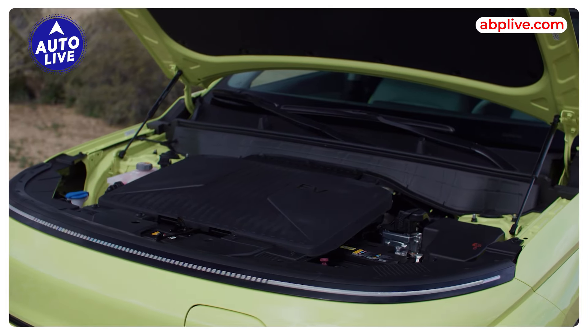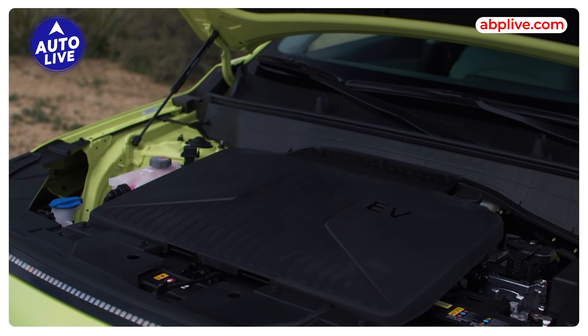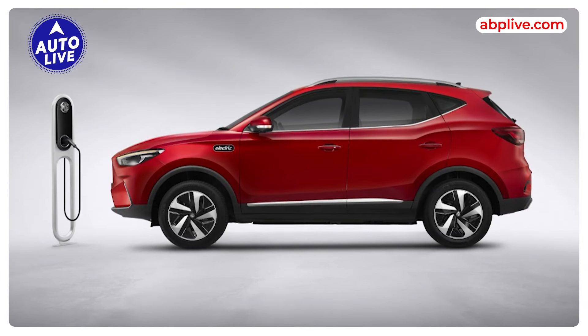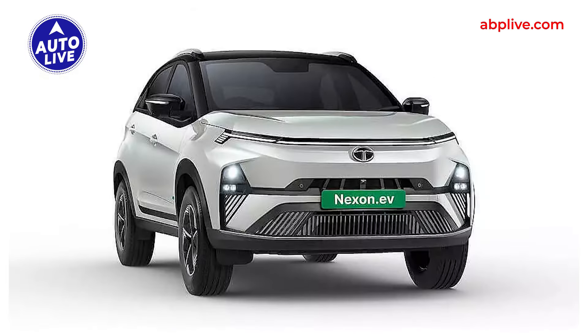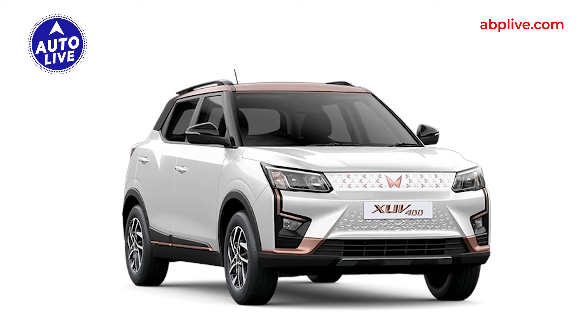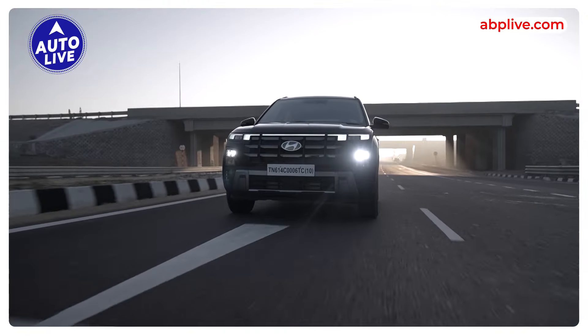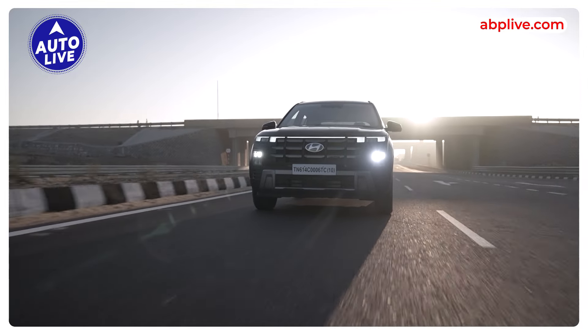Talking about the battery pack, expect a battery pack of around 45 kilowatt-hour, offering a 400 to 500 km range, which is the standard expectation at this price point. Competitors like the MG ZS EV, Tata Nexon EV, and Mahindra XUV400 all hover around the 400 to 500 km range mark, and the Creta EV is expected to deliver similarly.